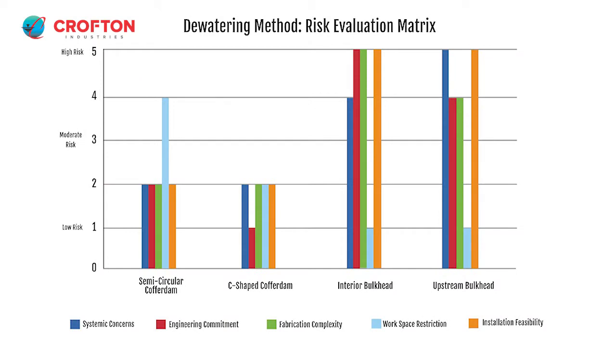Other dewatering methods considered were a semicircular cofferdam, an interior bulkhead, and an upstream bulkhead. Another option was to perform the entire rehabilitation using divers, but the C-shaped cofferdam was found to improve overall safety and quality assurance.